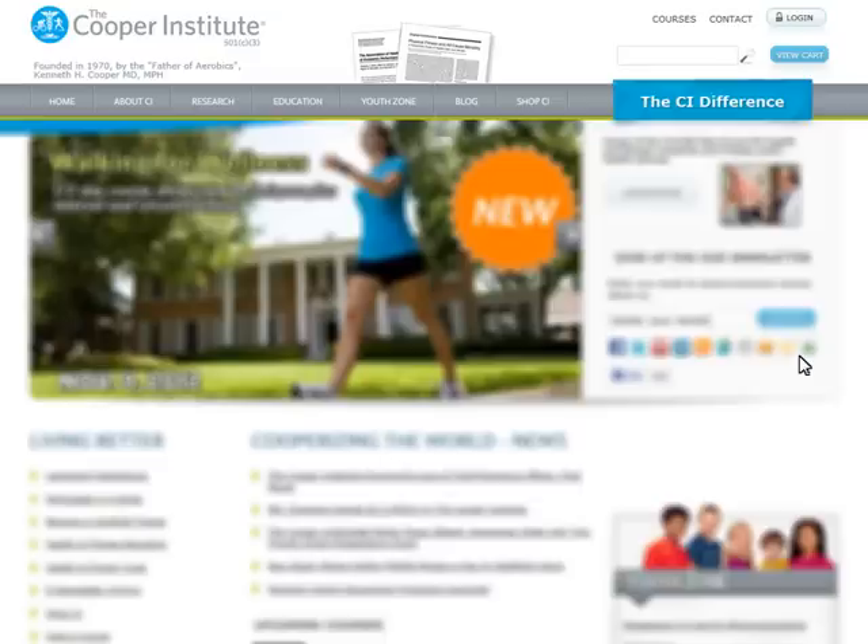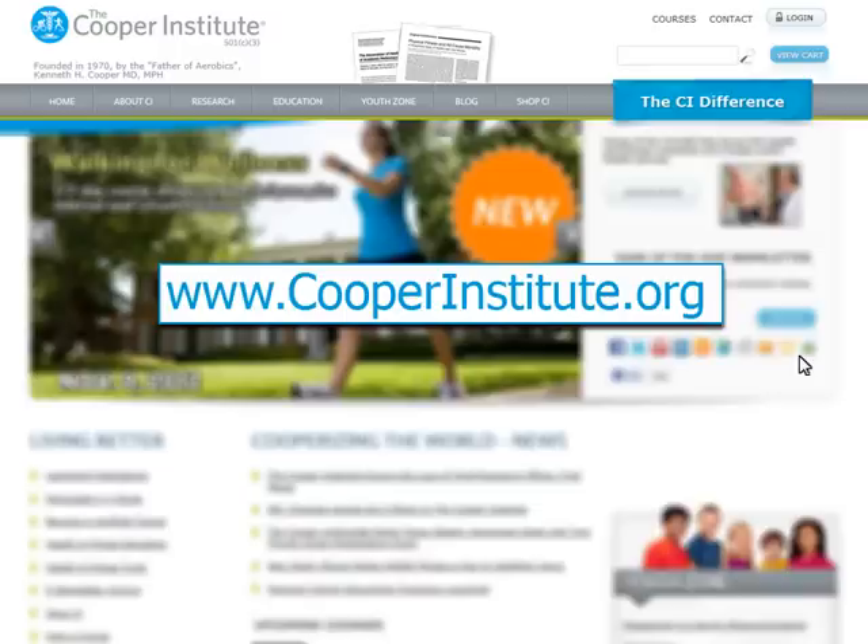After you have registered, your course is available for login. From the Cooper Institute website, you can access the course at any time, from anywhere, by clicking the Login button and entering your username and password.